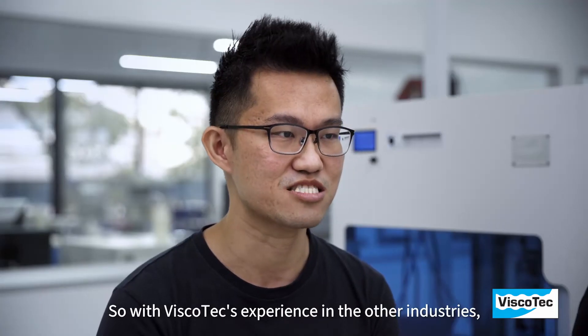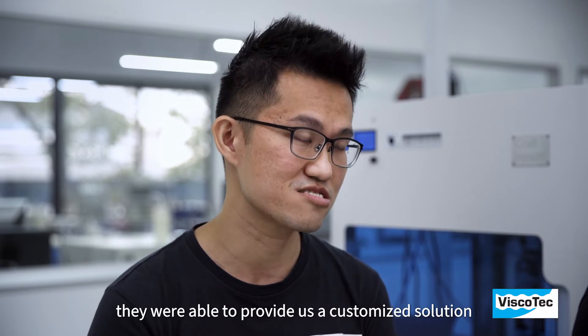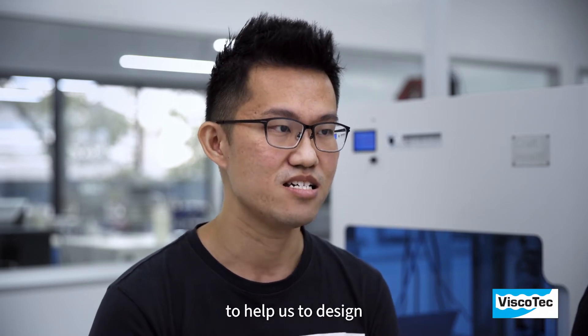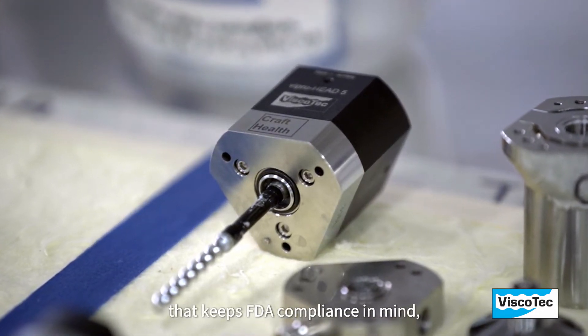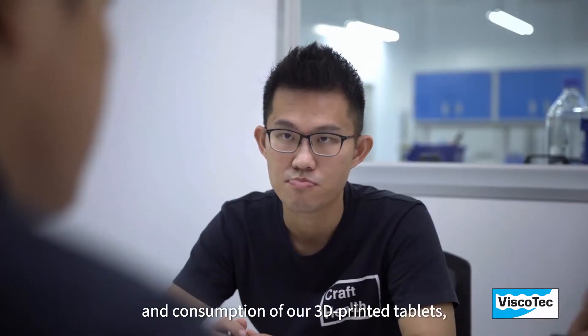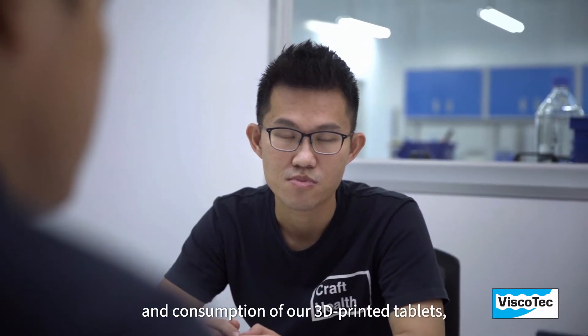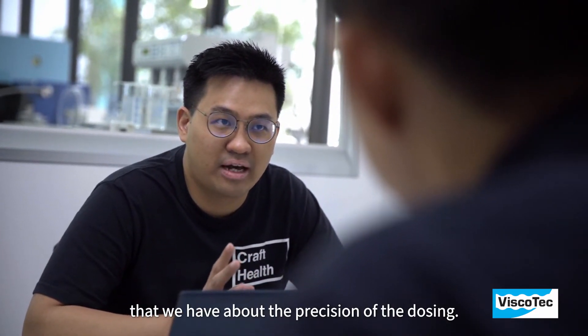With Viscotec's experience in other industries, they were able to provide us a customised solution to help us design and build a 3D printer print head that keeps FDA compliance in mind, to allow us safe production and consumption of our 3D printed tablets, while at the same time alleviating any concerns about the precision of the dosing.